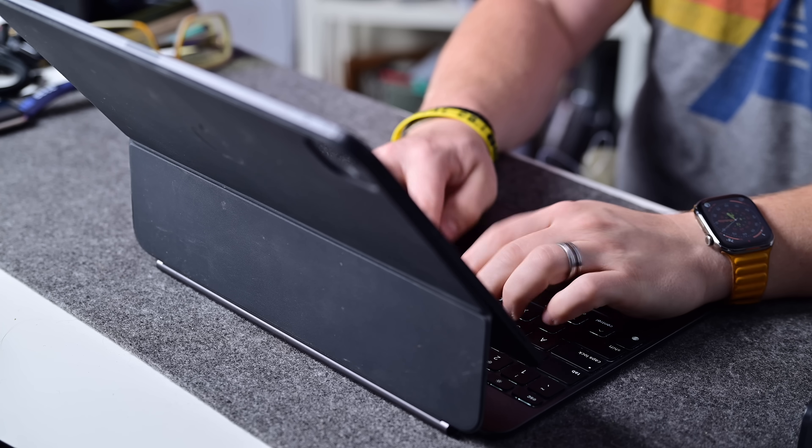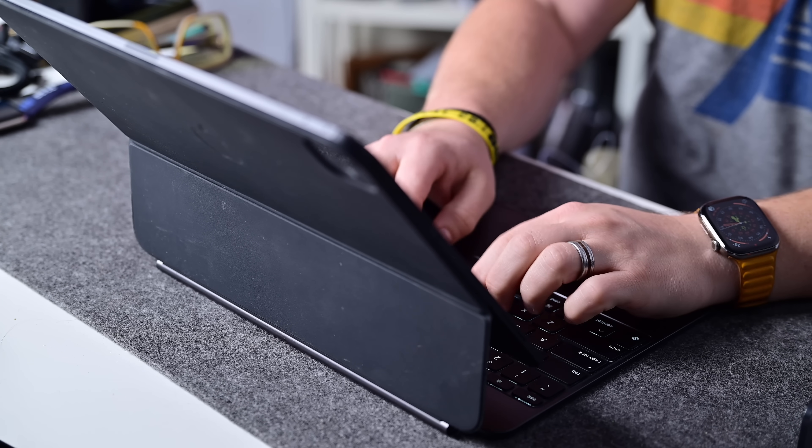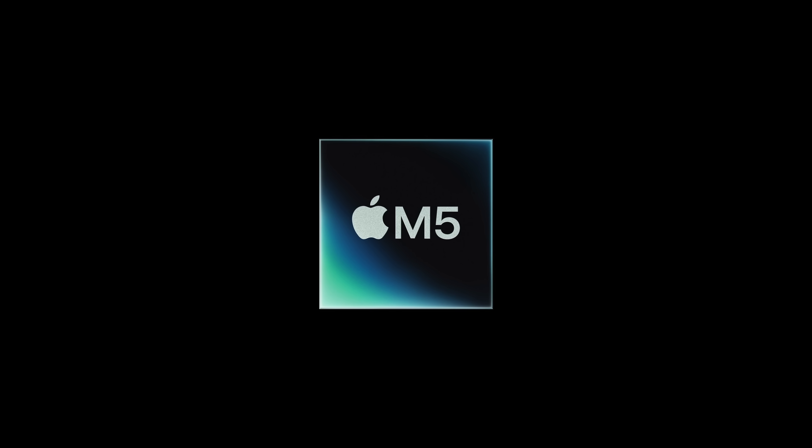And that is what Apple delivered, with almost every aspect of the internals upgraded. Starting out with the star of the show, the M5 chip. The M5 is a 10-core CPU chip with a 10-core GPU. For that CPU, it's an average upgrade — about 10% single-core increase and 15% on the multi-core over the M4.